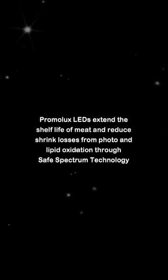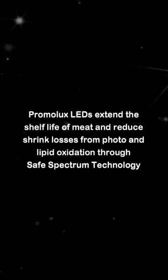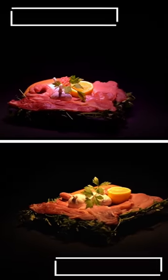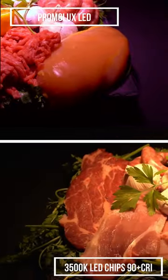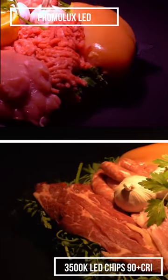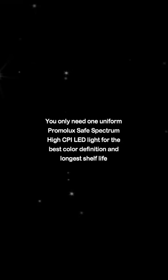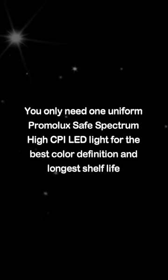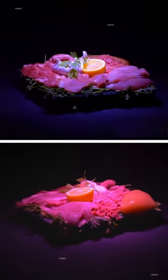Promolux LEDs extend the shelf life of fresh food and reduce shrink losses from photo and lipid oxidation through safe spectrum technology. You only need one uniform Promolux safe-spectrum high CRI LED light for the best color definition and longest shelf life.